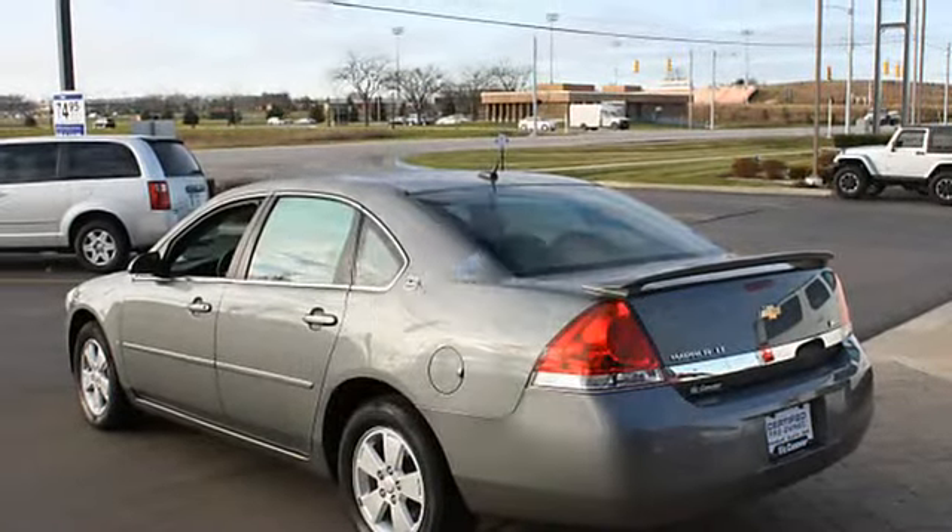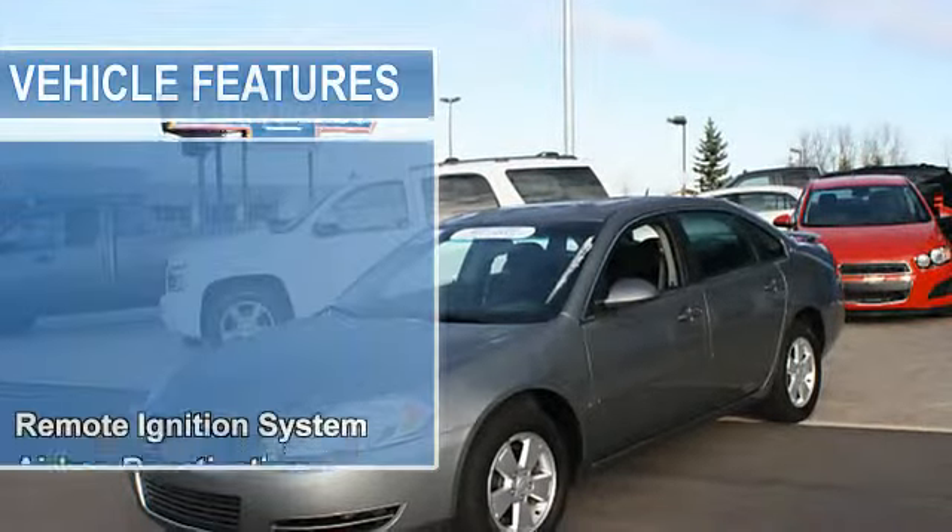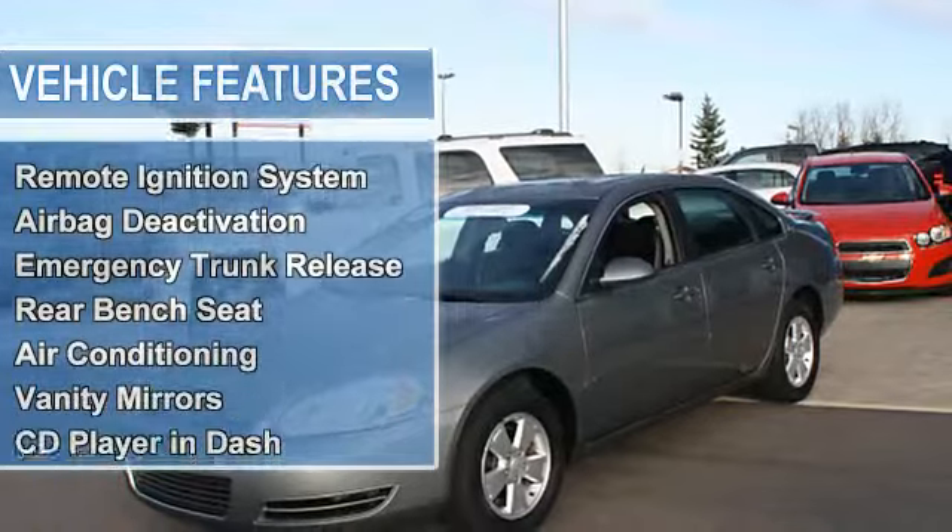Airbag deactivation, emergency trunk release, rear bench seat, air conditioning, vanity mirrors, CD player in dash.